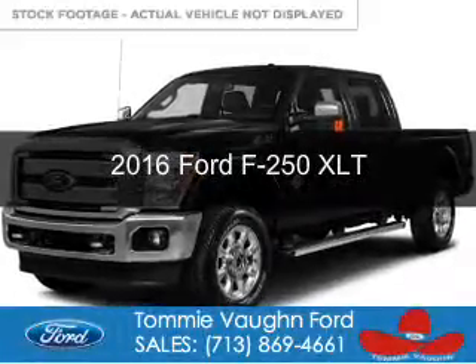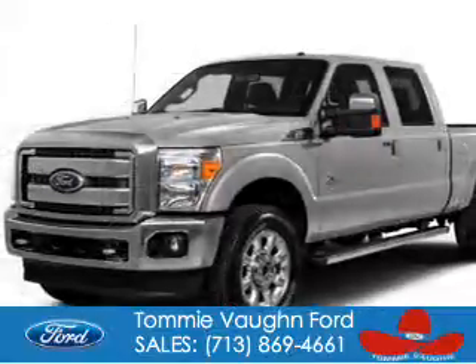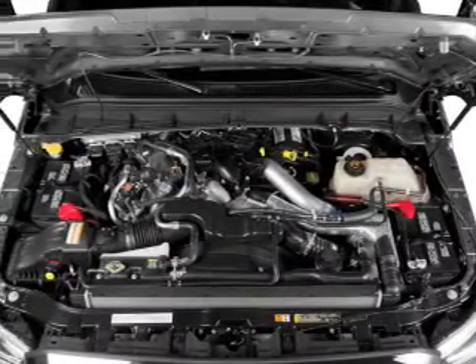This is a new 2016 Ford F-250. It's powered by four-wheel drive, a 6.2-liter eight-cylinder engine, and a six-speed automatic transmission.